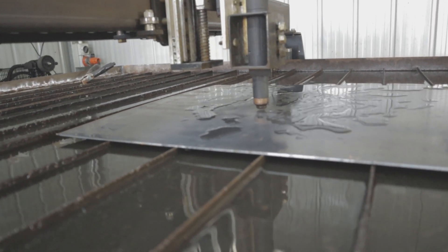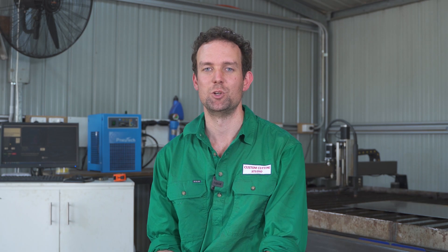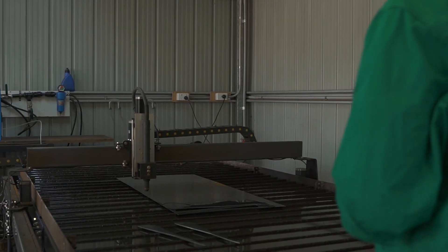Because our business is based around this table, the backup service is so important to us, and the World-Class CNC guys are nothing but brilliant in that area. I had an issue with the height control that I couldn't track down myself — I just picked up the phone and the guys were able to point me in the right direction.